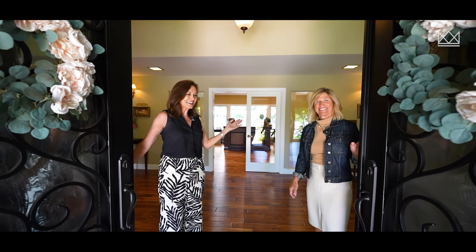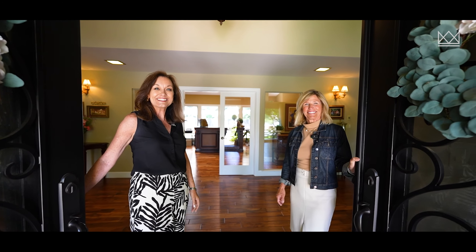Hello, welcome to Keen Drive. This is Angela Heinzer and I'm Nikki Kaltice and we're going to show you around. Let's go take a look.